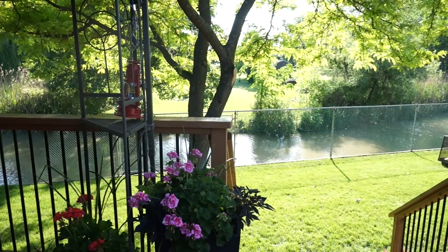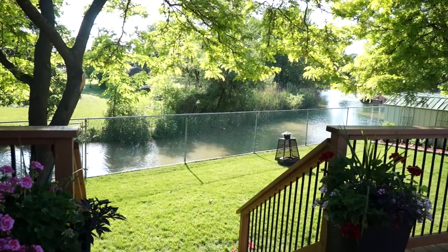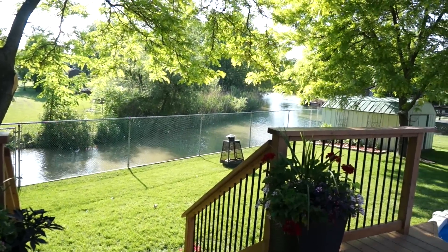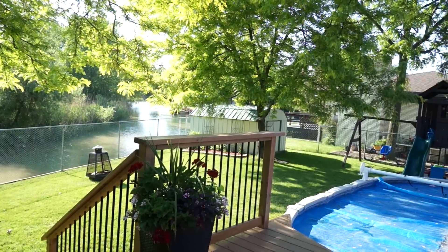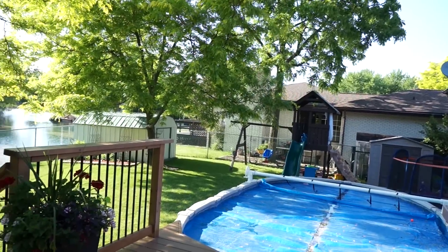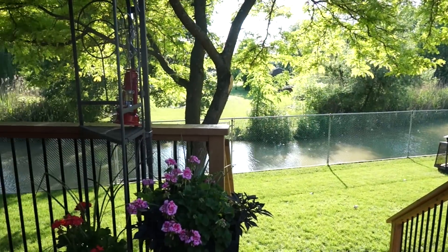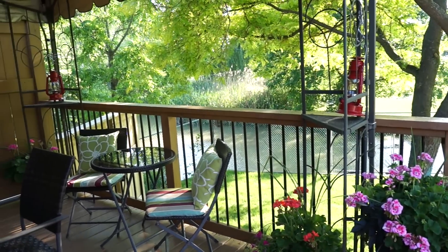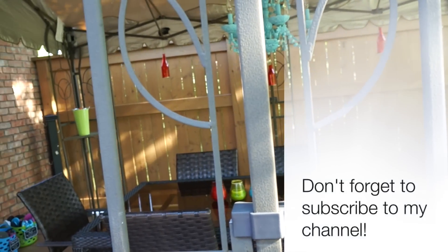Just one last look at the backyard for all you nosy rosies! I totally love living here. You can see my neighbor has a dock and a deck — we have one too, with a ladder to get down to it. We go kayaking, canoeing, and we have a little boat we take out to the lake for fishing. In the winter the river freezes and we go snowmobiling, four-wheeling, and ice skating. Yes, we have a few bugs, but it's totally worth it. I feel so blessed every time I come outside. Anyway, that is my outdoor space — can't wait to see the other ladies' outdoor spaces, make sure you check out everybody's links!